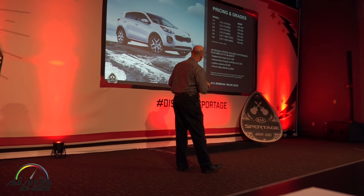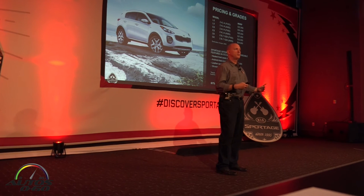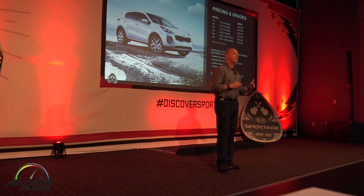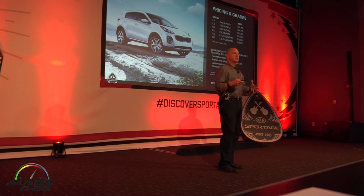For our EX grade, which is our mid-grade, leather seats are standard and also the 18-inch alloy wheels. And here again, a very similar story — the next comparable model with leather seats is almost $2,600 more expensive. So we've got a great value story, a great price story, great technology, design, and great driving dynamics.